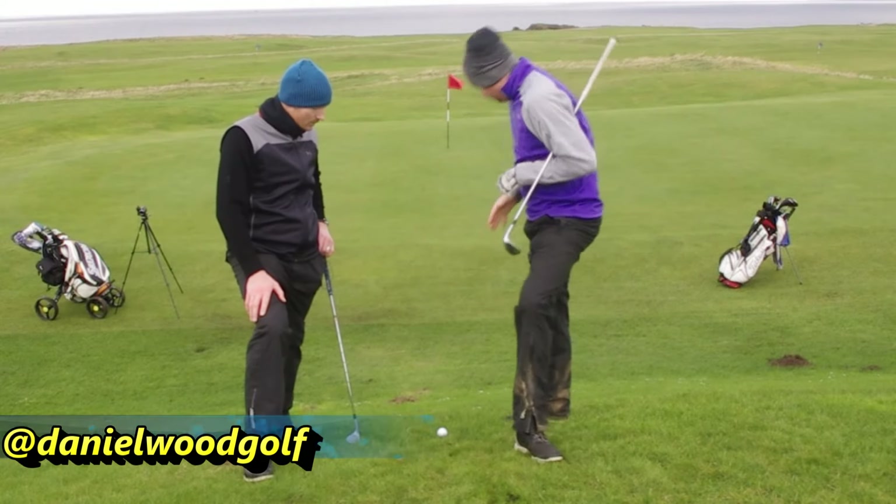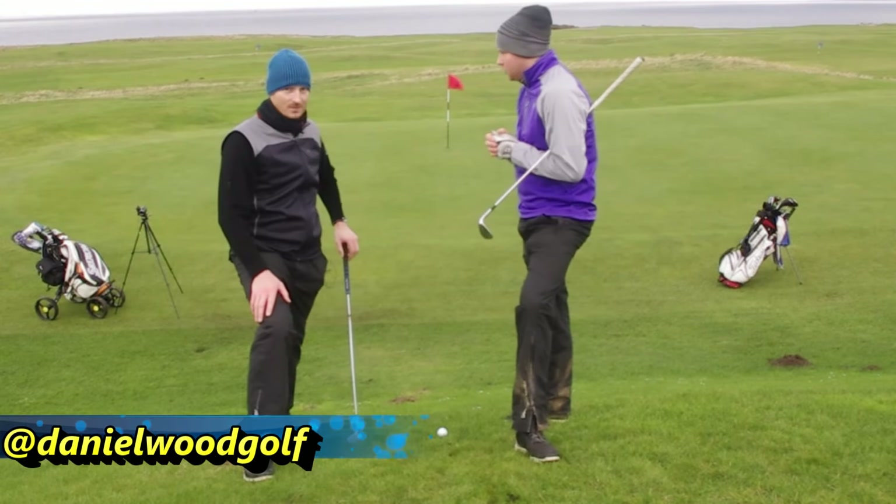So what we've got here, we've got a severe down slope nearest the pin. Let's see who wins.